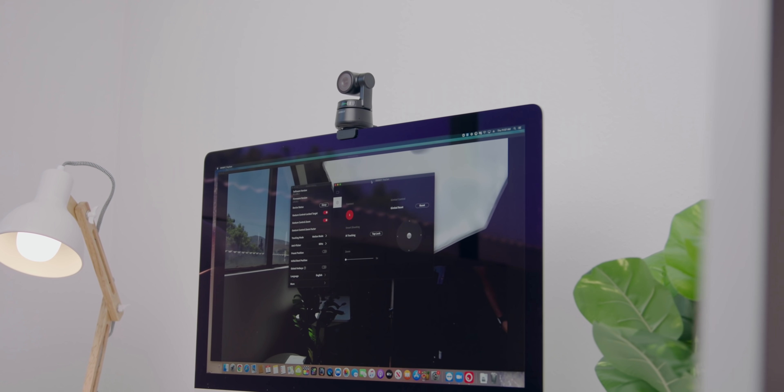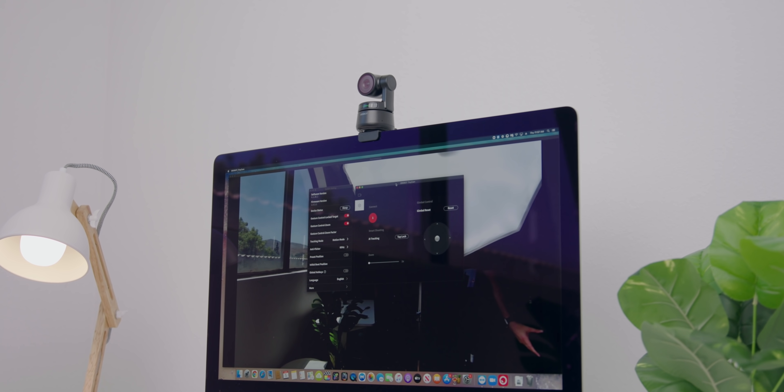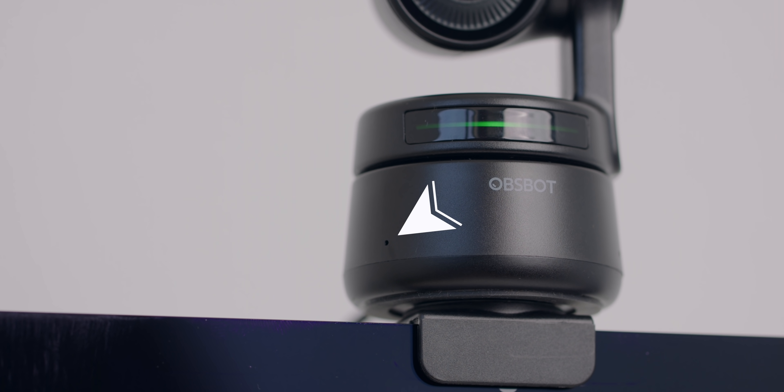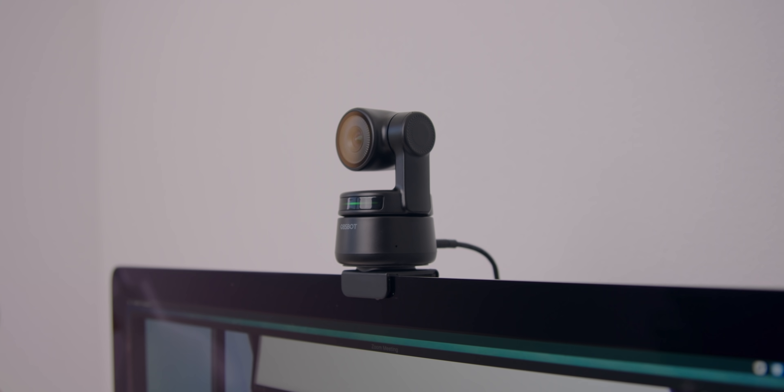If you want to use it for the full video conferencing suite and your computer doesn't have the best microphone setup, you're covered. There are two microphones built in that work from up to three meters away. So if you want to have a conversation and get up and move, the microphones are still picking you up. It just makes things really easy — you're not always sitting in front of your computer. Sometimes you're standing back when giving a presentation, or if you're a teacher who just wants to move around during video calls, this has you covered.